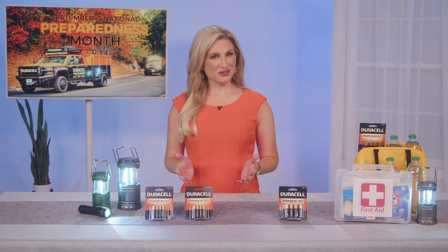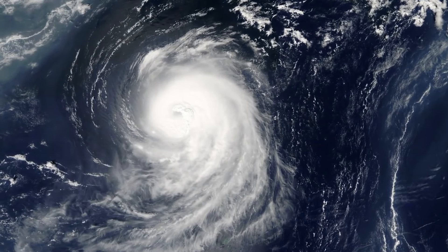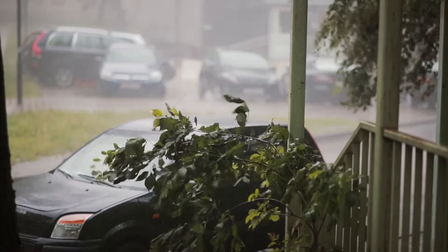Hi, I'm FEMA instructor Cheryl Nelson teaming up with Duracell to share tips for National Preparedness Month. The frequency of severe weather events is making it more important than ever to be prepared.